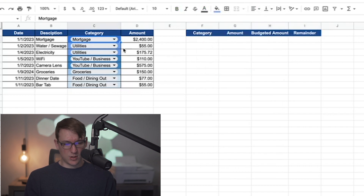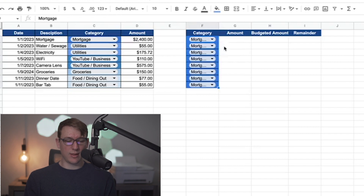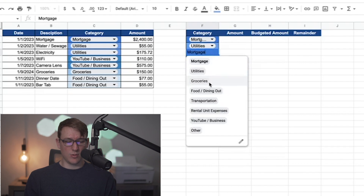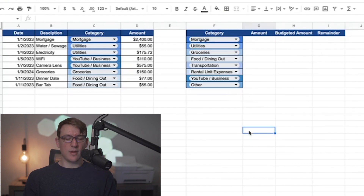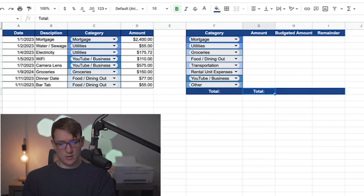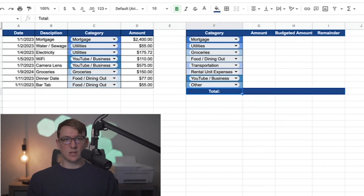Next I'll copy over the first expense cell to bring all the formatting with it and drop one down for each category I've created — I had about eight, so I'll go through: mortgage, utilities, groceries, and so on. The last cell at the bottom is going to be 'Total,' formatted the same as the top header. I'll pull the formatting over and delete placeholder cells as needed.